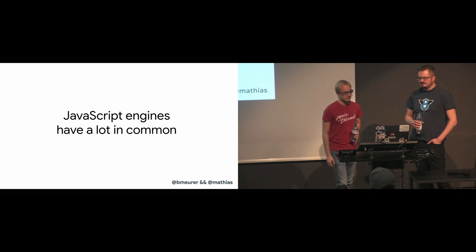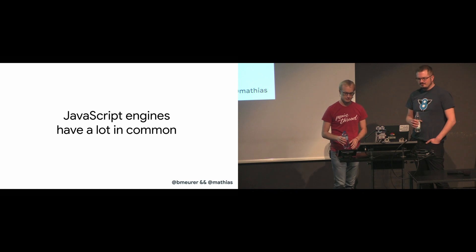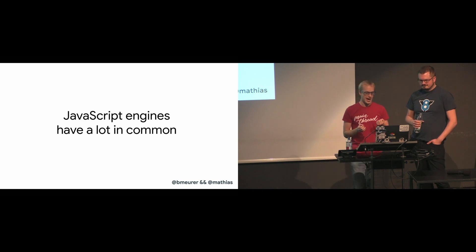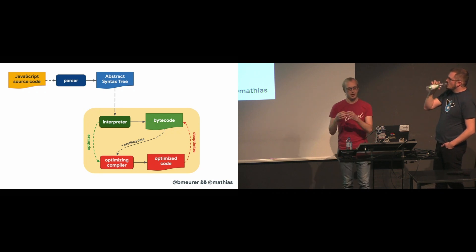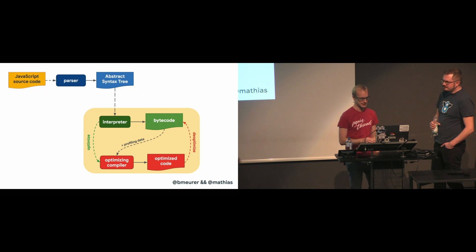So we learned that at a high level, all JavaScript engines have a lot in common, and the overall pipeline looks exactly the same. Now let's zoom in on some of the parts that actually run the code — this yellow highlighted area where code gets interpreted and then optimized — and let's go over some of the differences between the major JavaScript engines in this area.